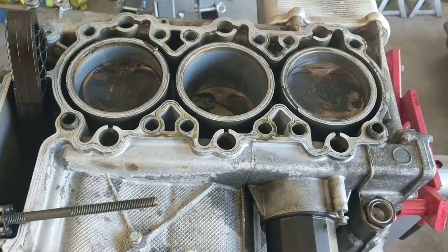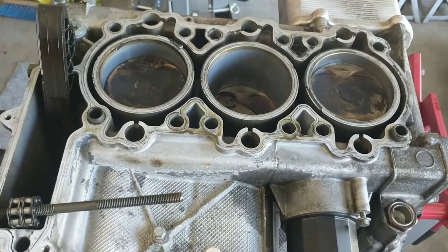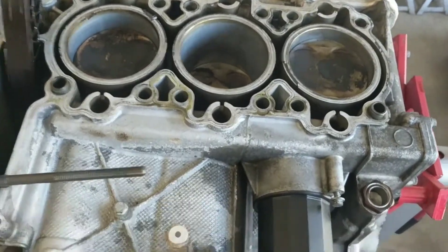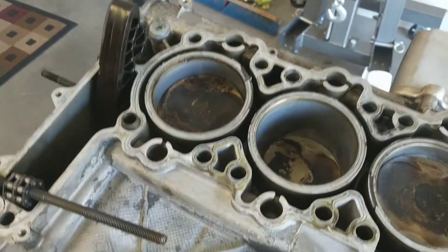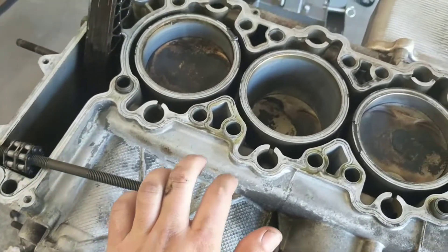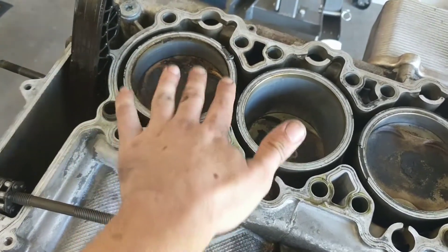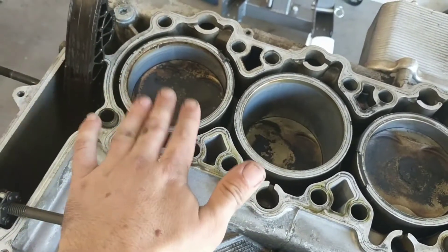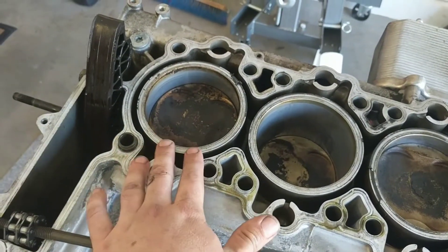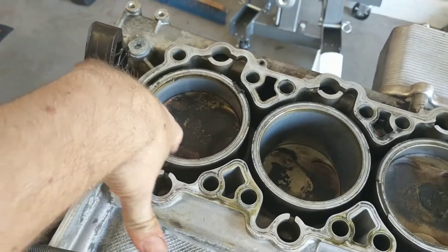If both sides are bad, I'm going to send both halves off to a place in Wisconsin that will bore it out and recoat it. It's an aluminum cylinder — normally cars have an aluminum block, and the cylinders are like a cast iron hardened liner. In this case, Porsche likes to keep the whole block aluminum and they coat the inside of the cylinder with a special coating.